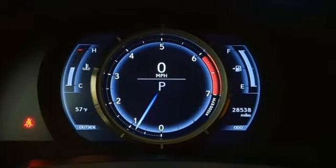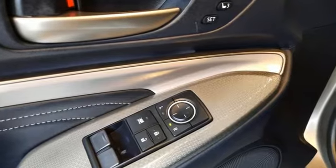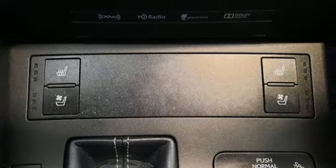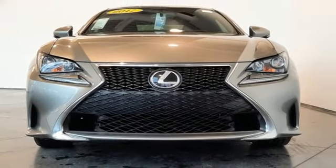And intercooled turbo inline 4 cylinder engine. The Car Connection explains: for true Lexus fans, the RC's interior is fitted to a good standard. Luxury awaits in every Lexus — see for yourself when you take it for a test drive.